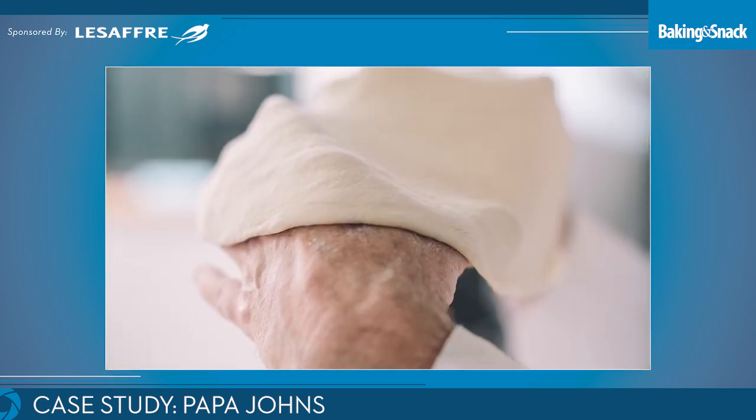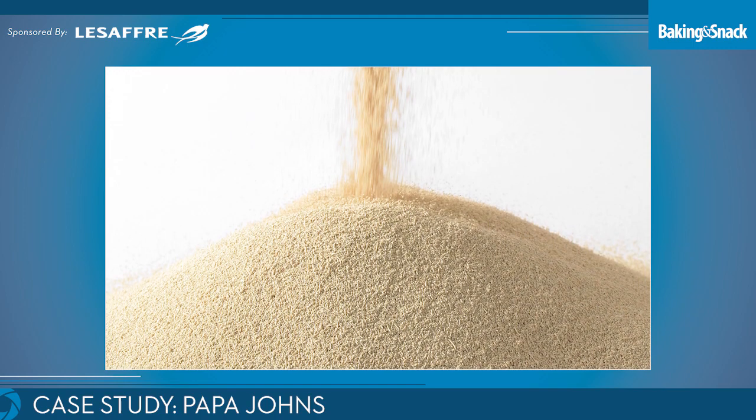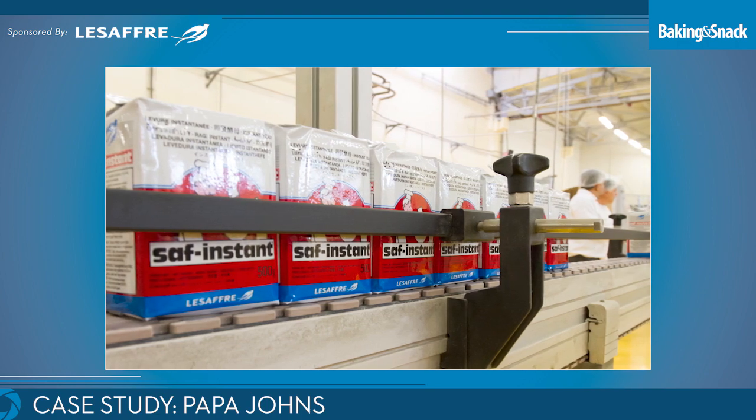So Papa John's is very proud of its commitment to fresh dough. Brian, I hoped you could tell us a little bit about Papa John's fresh dough platform and why Lassau is such a critical part to its success. Sure thing. For Papa John's, it really starts with our fresh dough. We're very proud of our fresh dough — it's a fresh, never frozen product. It's six simple ingredients: flour, water, salt, sugar, oil, and yeast. Yeast is a very critical ingredient. Our slogan, as everyone knows, is better ingredients, better pizza. And it really does start with the ingredients that we choose to put into our dough. Using the Lassau instant yeast since really the beginning days of Papa John's has allowed us to achieve our better ingredient, better pizza commitment.